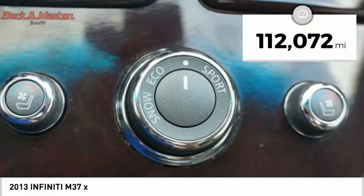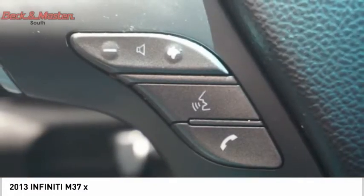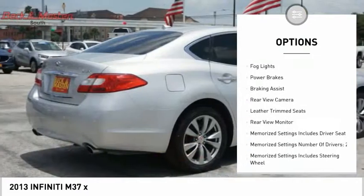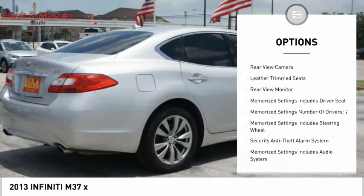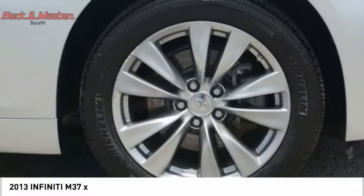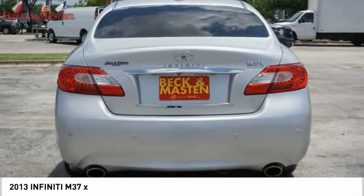This vehicle has less than 115,000 miles. Here are some of this vehicle's great options: power windows with safety reverse, traction control, stability control, front suspension type double wishbones and strut, fog lights, power brakes, braking assist, rear view camera, and leather trim seats.